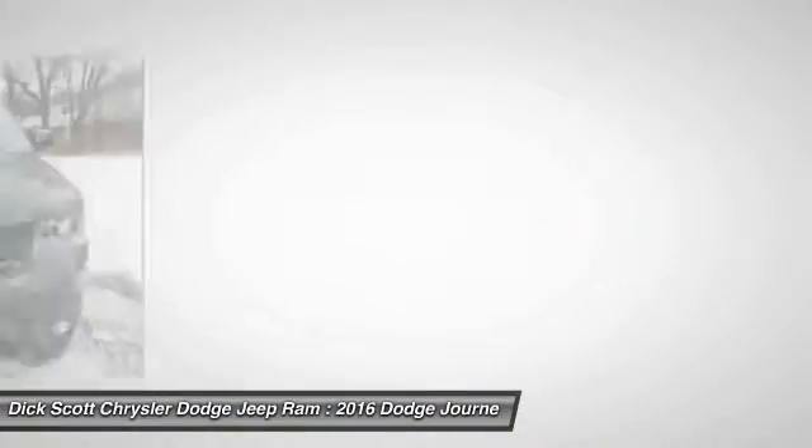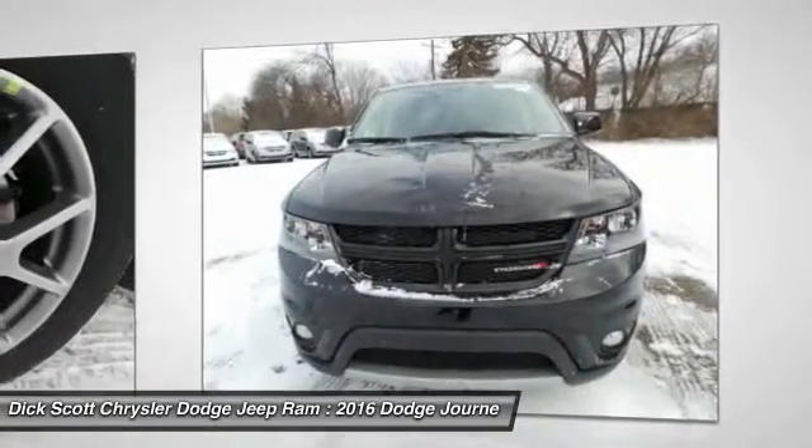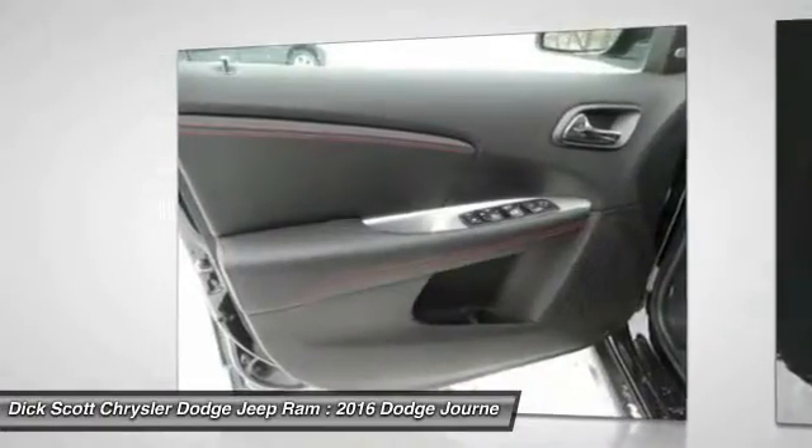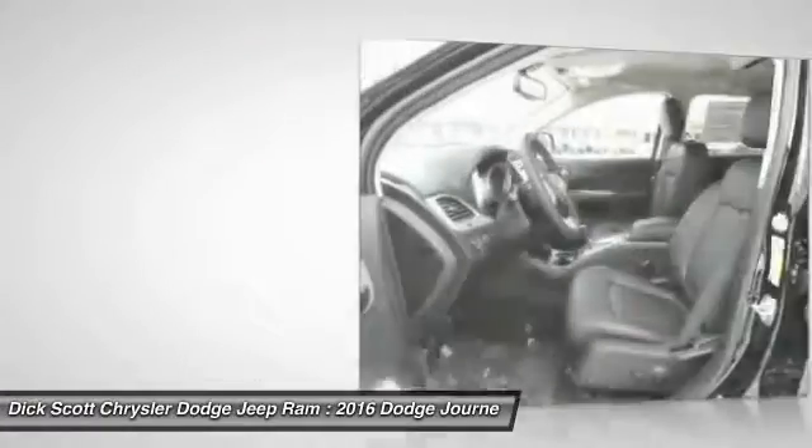Here are some of this vehicle's great options: traction control, anti-lock braking system, Bluetooth wireless data link for hands-free phone, air conditioning, front power steering.